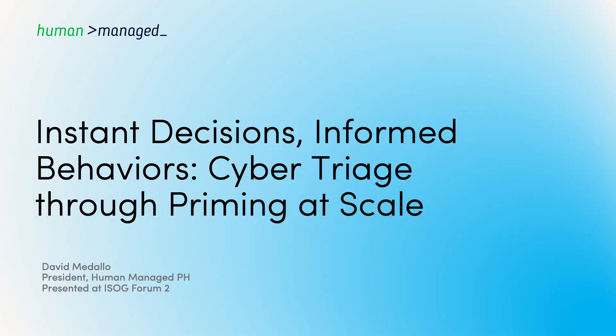Please join me in welcoming the president of Human Managed, Mr. David Natalio.